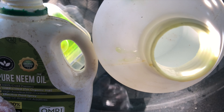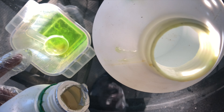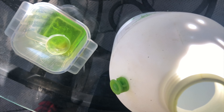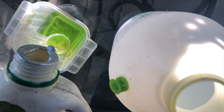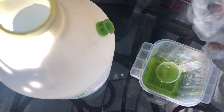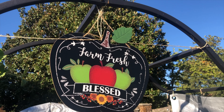Dang it. You have to do a half teaspoon of dish soap and then one and a half teaspoons of pure neem oil, mixed in 32 ounces of water — it has the measurement on the side. Then just spray it on. So unless I can get some pieces out, I won't be able to do this. I did manage to squeeze a chunk out and throw it in, so fingers crossed.